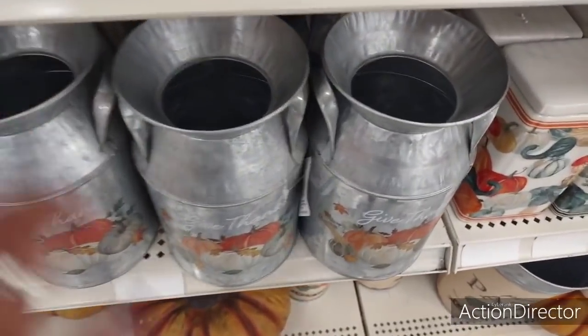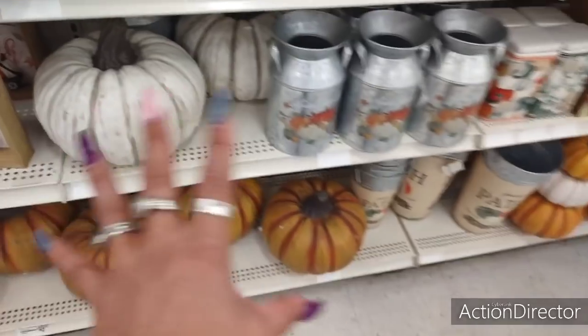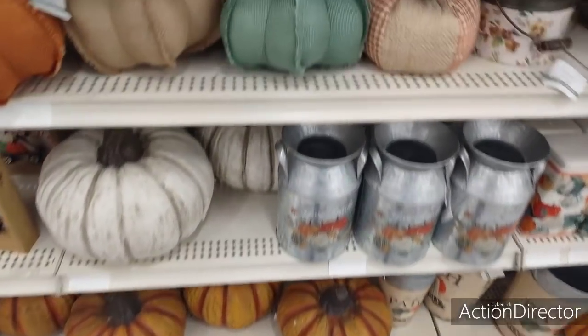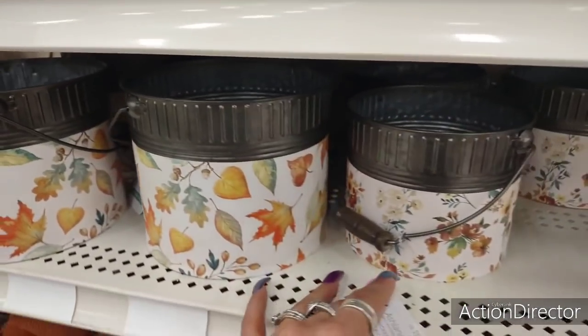Then we also have these cute galvanized milk jugs. The price tag fell off — $16.99. I just love that whole color motif. And then you also have the pumpkins in the matte white, that's a really nice look. Would love to get both of them and put them by my fireplace — that would be fun, but again, that'd be like $50, so that's not happening.